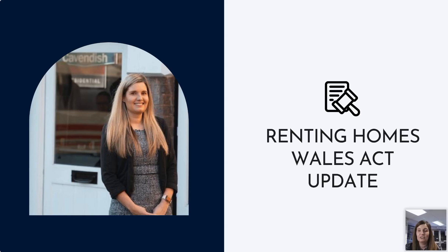Hi everyone, it's so good to see so many of you here. I'm just going to give you an overview of the Renting Homes Wales Act. It's not intended to be a full dive into the whole legislation, but just some of the key points to check that you are compliant. If you've got any questions, you can ask us along the way.